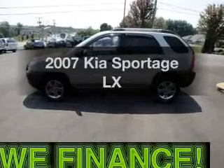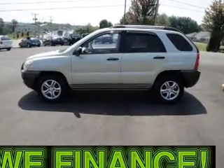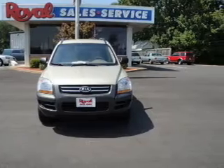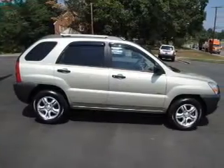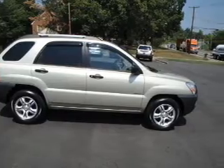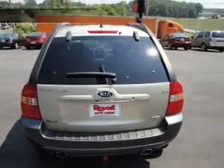Introducing the 2007 Kia Sportage — this is the set of wheels you've been looking for, with a solid 6-cylinder engine connected to a smooth-shifting automatic transmission. Stand out from the crowd with premium wheels. Anti-lock brakes help you bring your vehicle to a safe stop.